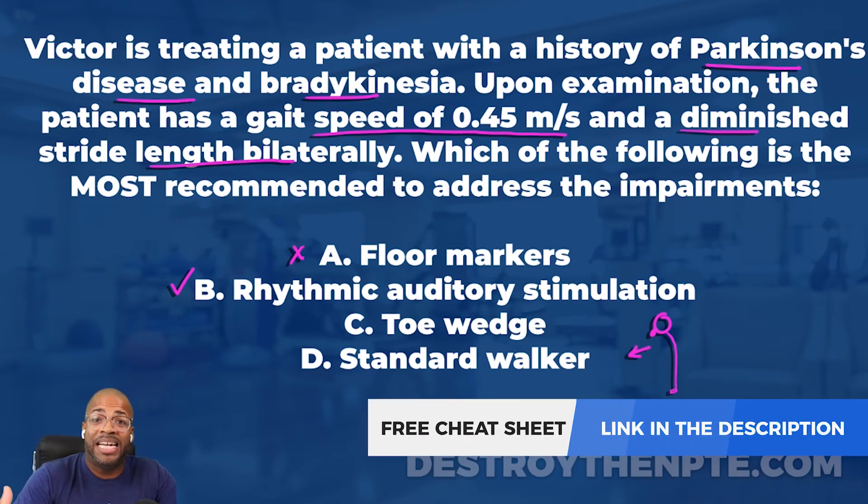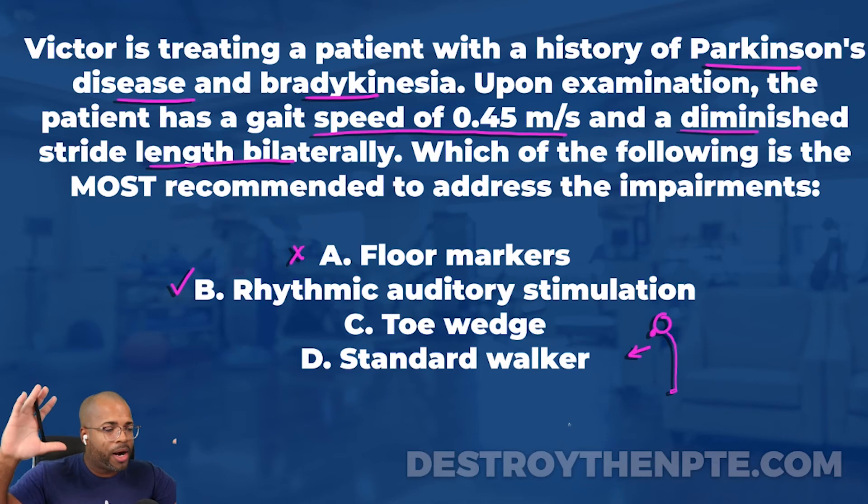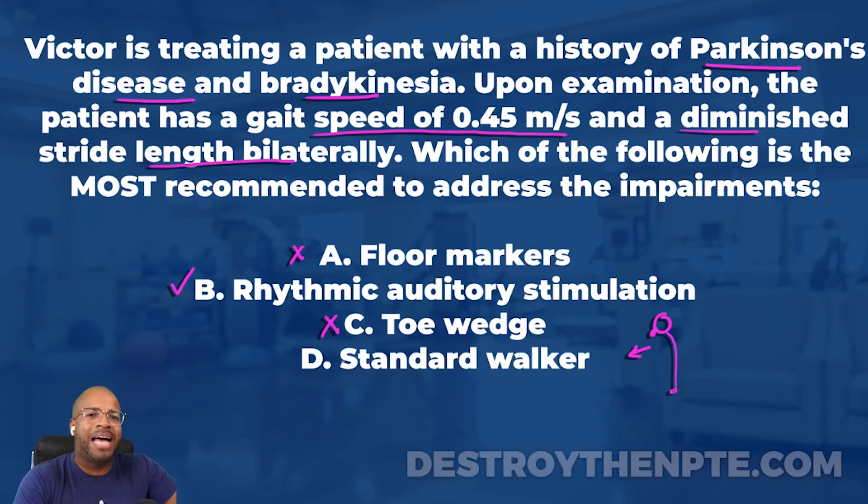These patients have festinating gait because their anterior center of mass is what they're trying to catch up to - it's like they're falling forward. To reduce festinating gait, we shift the center of mass backwards using a toe wedge. Toe wedges for patients with Parkinson's are used for festinating gait, not freezing of gait, and not for gait speed or stride length. The question isn't asking about festinating gait or anterior center of mass, so I'm eliminating C.